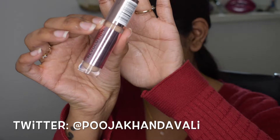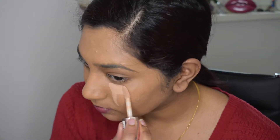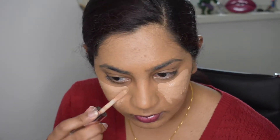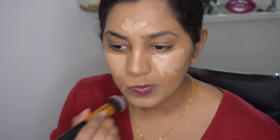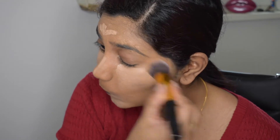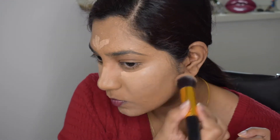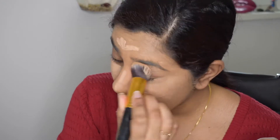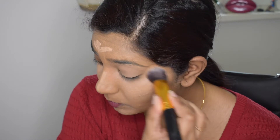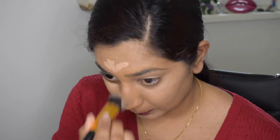Next I'm going in with my concealer — this is the Makeup Revolution Conceal and Define concealer in shade C10. I love this concealer, and if you've been watching my channel for a long time, you know that. I'm taking a clean brush to blend it in — look how easy and effortless it is to blend. I don't think I'll ever love any other concealer as much as this one.